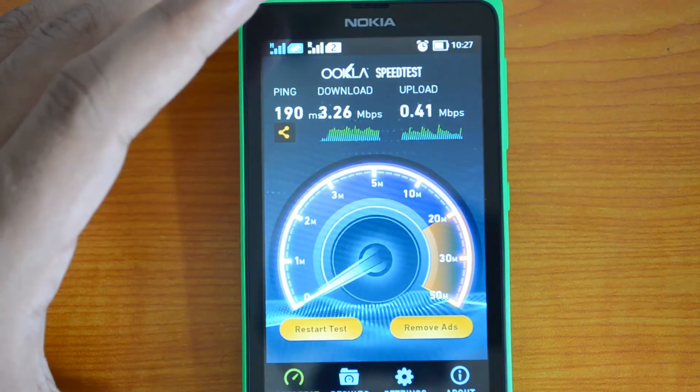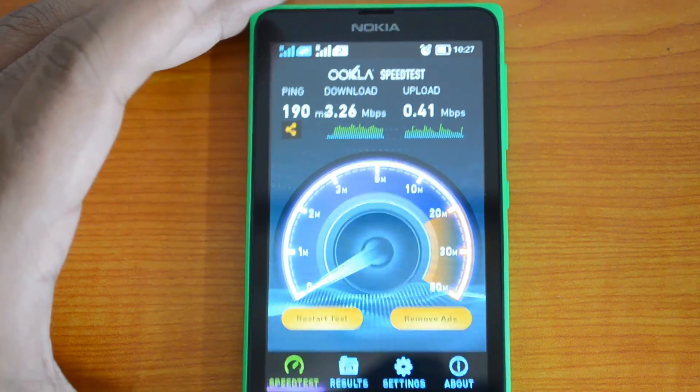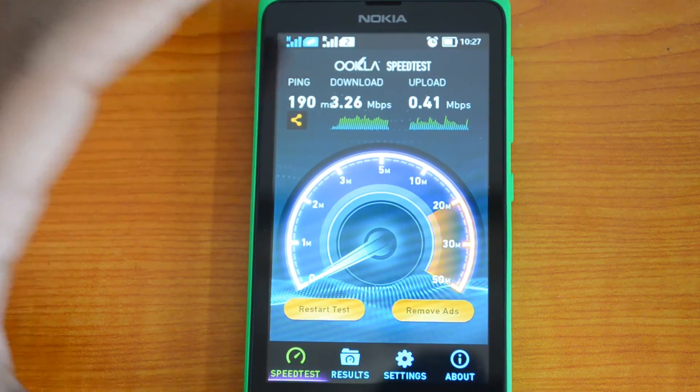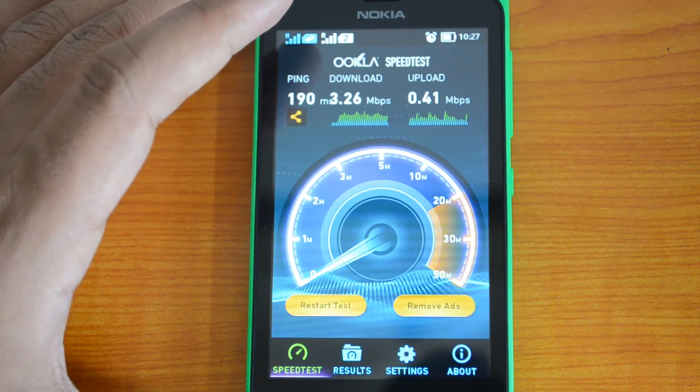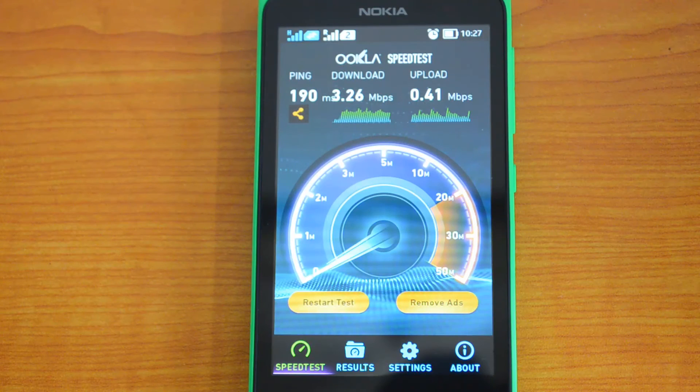That's pretty standard — just like any other 3G phone. You get normal 3G speeds up to 7.2 Mbps, which is what Nokia states. So that's the 3G speed test on the Nokia X Android-powered smartphone. If you have any queries, drop a comment and we'll be glad to help. Thanks for watching!